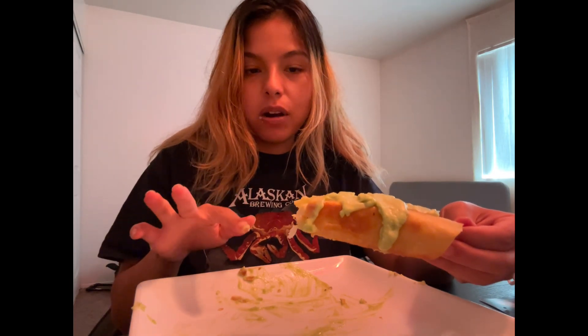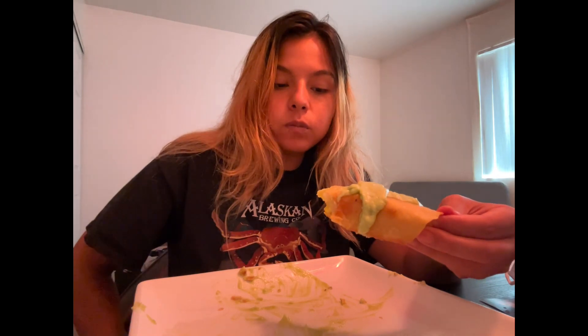I know what it is — the guac has the parm, so it takes out the avocado flavor. It's because the smell covers up the whole avocado basically. I definitely want to make these with like beans inside.